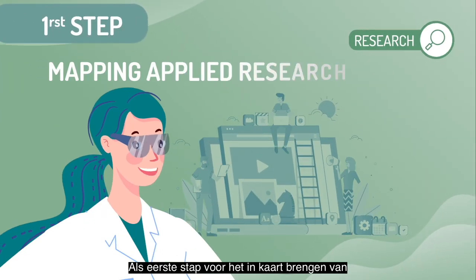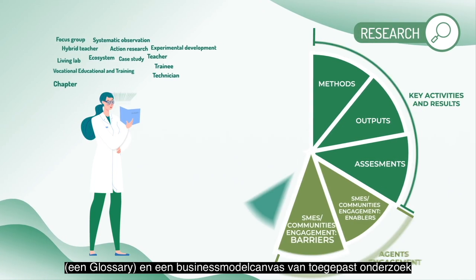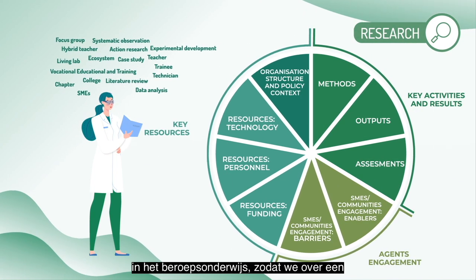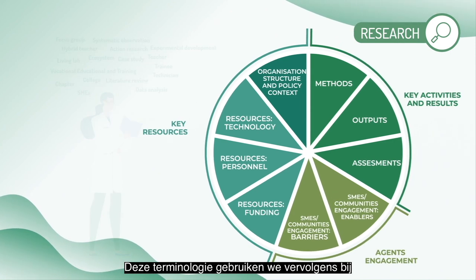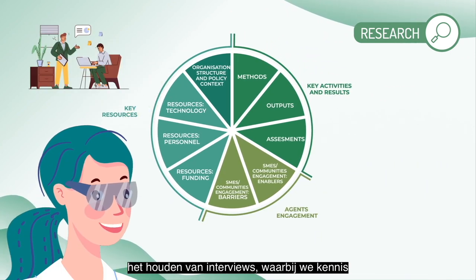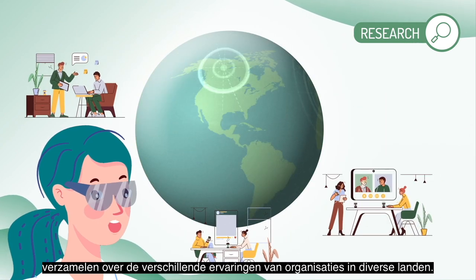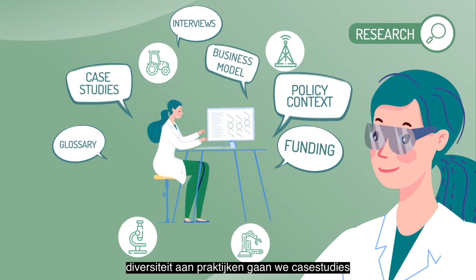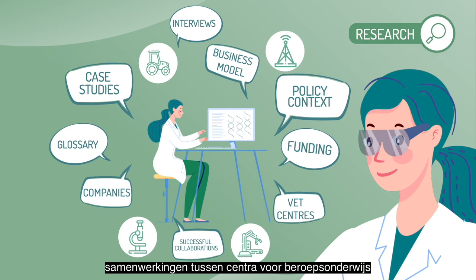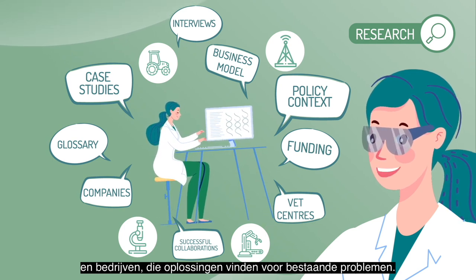The first step for the mapping of applied research has been to develop a glossary and a business model canvas of vocational education and training applied research to establish common terms. With these tools, we are carrying out interviews to gather knowledge from different experiences, countries and organisations. From that diversity, we will identify case studies of successful collaborations between vocational education and training centres and companies finding solutions to existing problems.